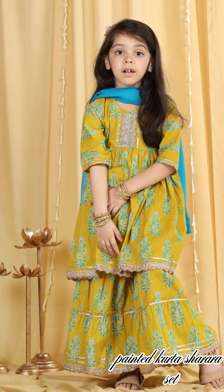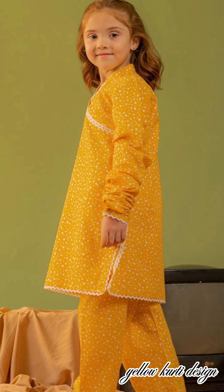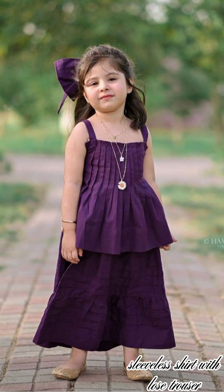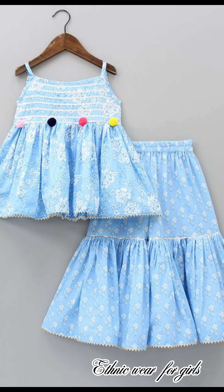Painted kurta sharara set, cotton block printed girls dress, yellow cordy design, striped kurta with palazzos, sleeveless shirt with loose trouser, backside designing, ethnic wear for girls.